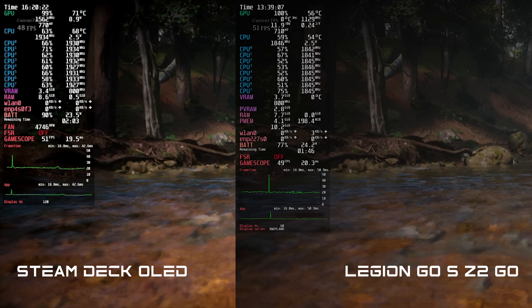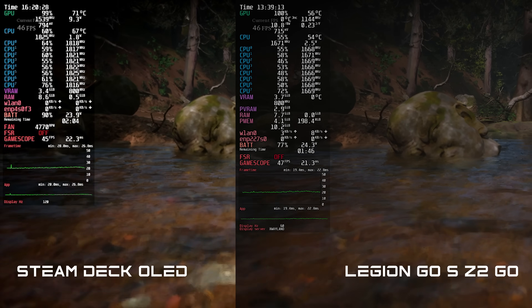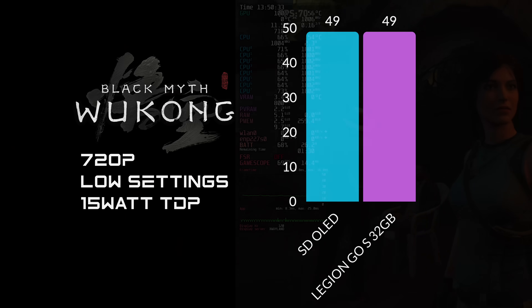Now it's time for side-by-side benchmark comparisons between the Steam Deck OLED and the Legion Go S with the Z2 Go. I run at 720p and 16:9 with these benchmarks so I can compare against something like the ROG Ally X later. With Black Myth Wukong at 720p, low settings, 15 watt TDP, no frame gen — we averaged 49 FPS on the Steam Deck OLED and 49 FPS on the Legion Go S. With a little more wattage in performance mode, the Legion Go S only reached an average of 54 FPS — not much of a gain.